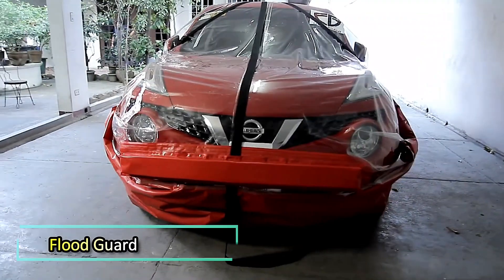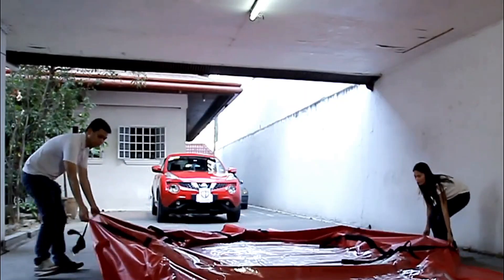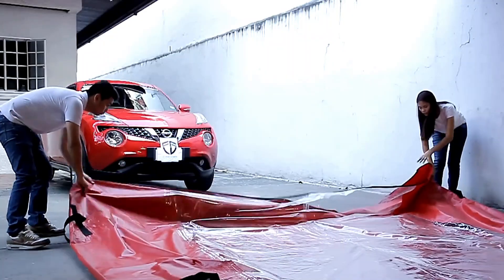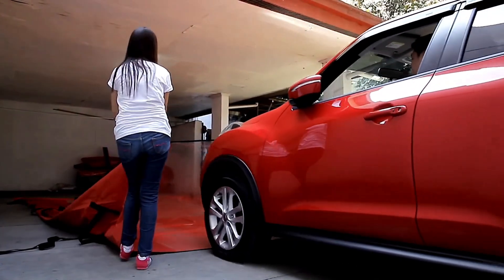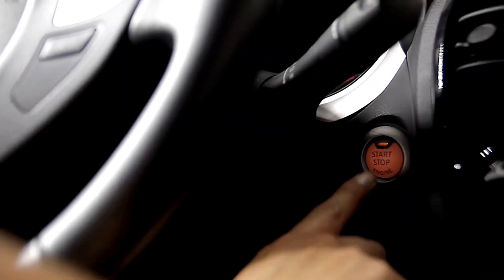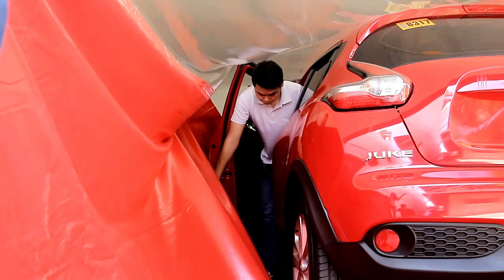Floods are among the most destructive natural disasters, and vehicles are often the first to suffer damage. Flood Guard is designed to protect your car in such situations. For $580, you get an airtight, waterproof cover that seals your car against water and floating debris. Special exterior cushions absorb impact energy in case of collisions with objects carried by the stream.